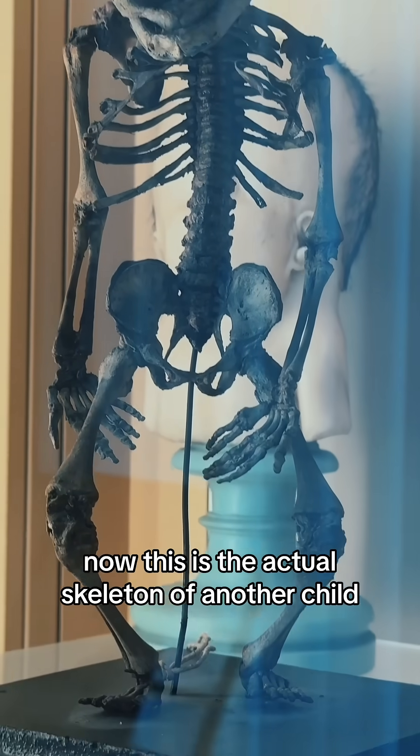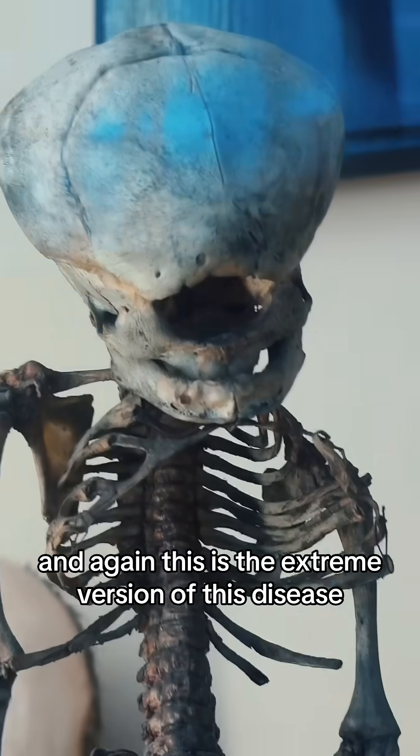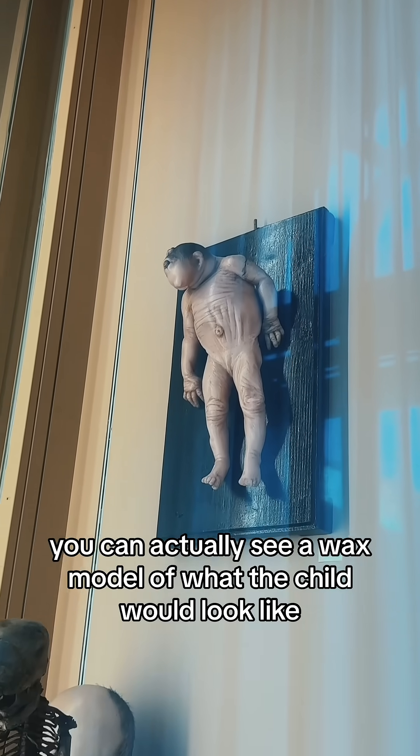This is the actual skeleton of another child that was born with holoprosencephaly, and again this is the extreme version of this disease. In the back you can actually see a wax model of what the child would look like.